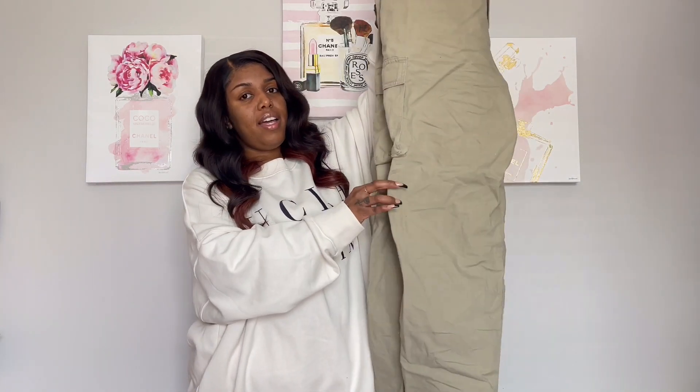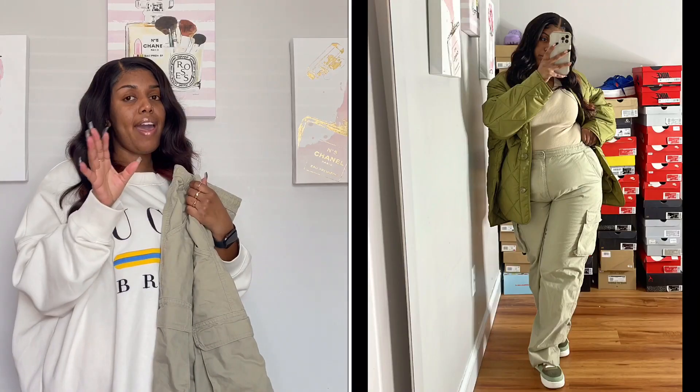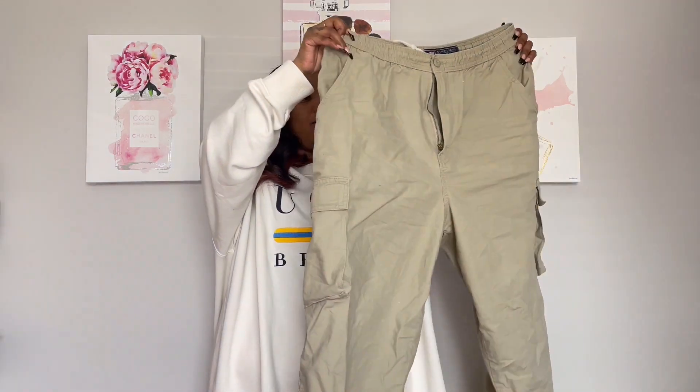These are just these khaki color cargos from Walmart. Please do not sleep on Walmart's pants — they are top notch, especially when it comes to men's cargos. Most of mine came from Walmart, just to let y'all know. I did pick these up in a 36-38 by 32, so they fit me very well. It does have a button and a drawstring on the inside. I do have a picture in these on my Instagram, so go ahead and check them out.